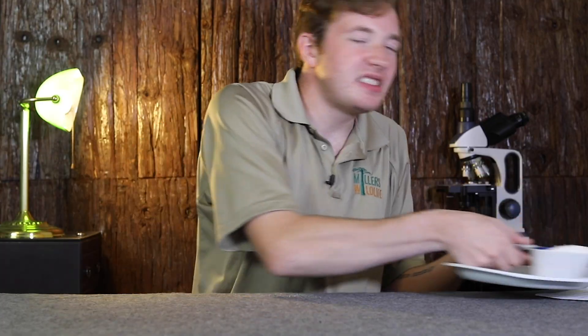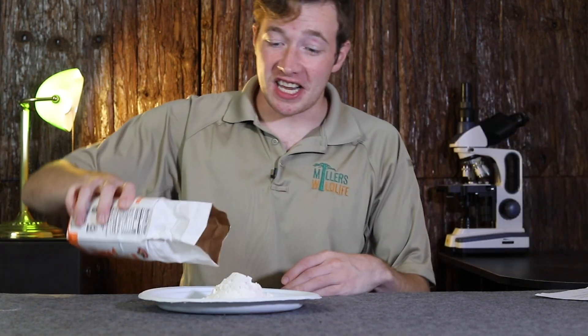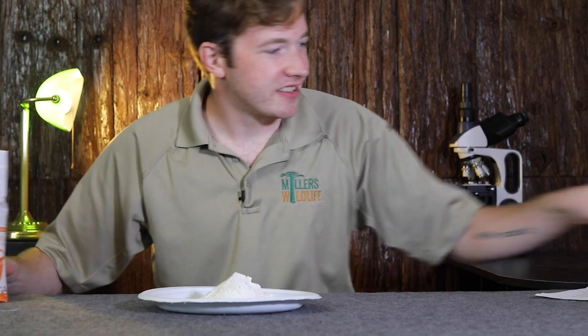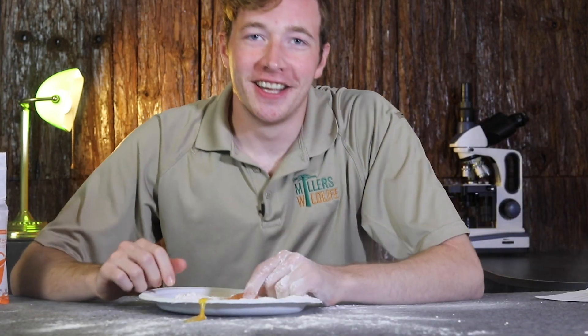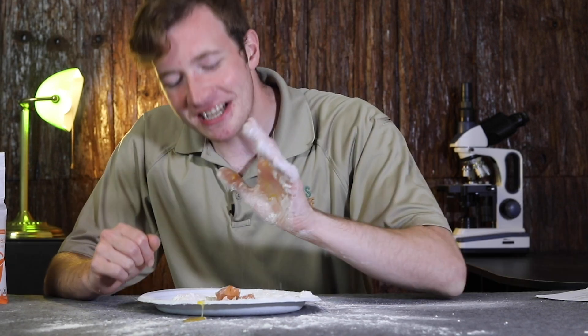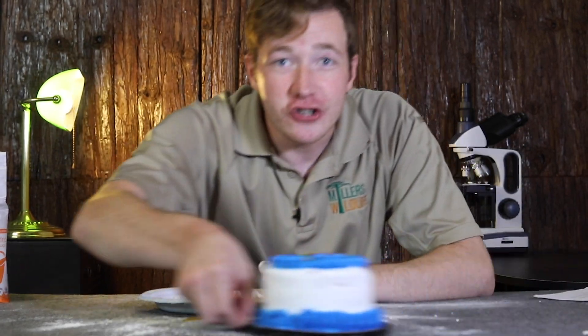I'm going to use another cake analogy because I'm lazy and hungry. If a living cell is a cake, then the organic compounds are the flour, sugar, and eggs. We have the ingredients, now they just need to be brought together. But we can't just mix the ingredients, slap it on a paper plate, and sing happy birthday. The ingredients need to be brought together in a way that's organized and functional.